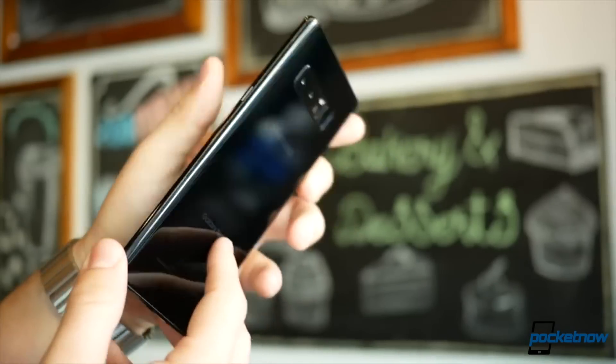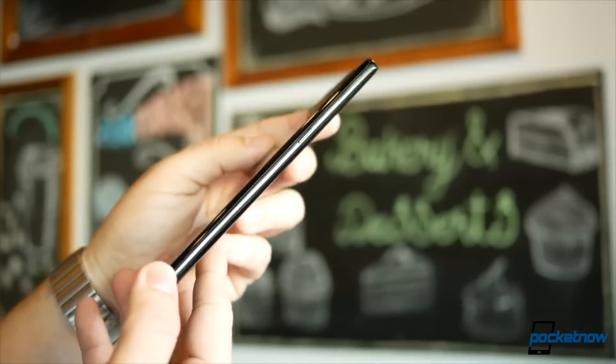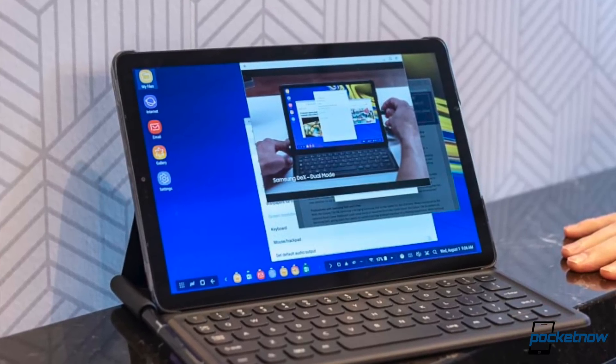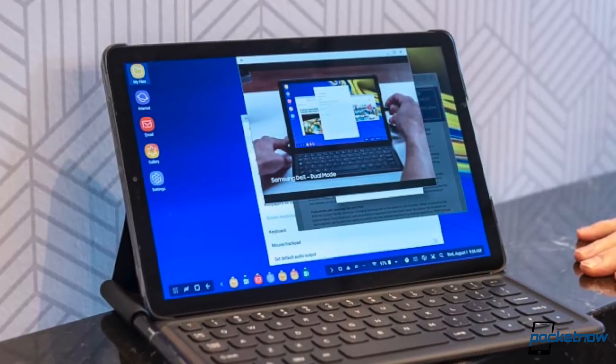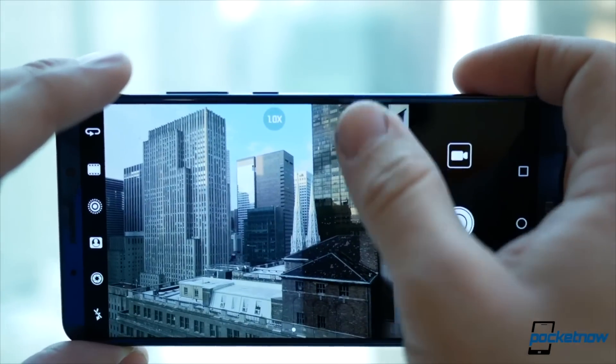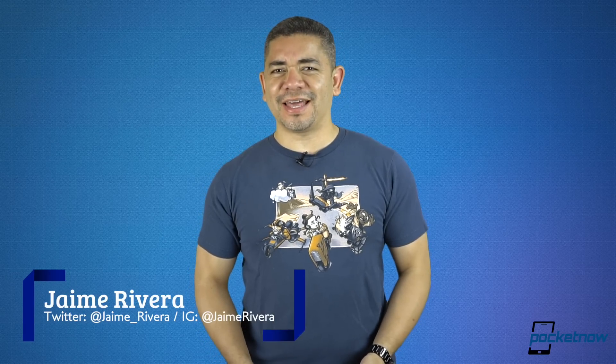We get a new hands-on video leaked of what to expect for the Samsung Galaxy Note 9. The new Galaxy Tab S4 just went official and it has some interesting features. We get alleged specs of the Huawei Mate 20 Pro, and that phone looks to rock. I'm Jaime Rivera, and would you look at that — we were celebrating New Year's just recently, and now we're already in August. This is Pocketnow Daily.